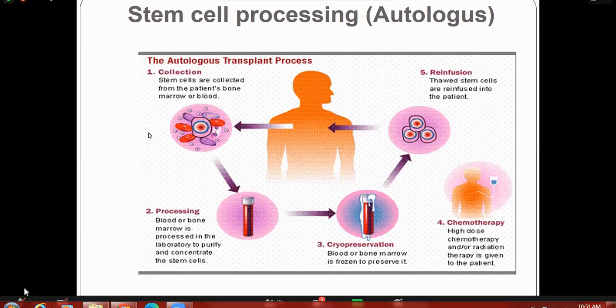In autologous stem cell transplantation, stem cells collected from the patient's bone marrow or blood are processed in the laboratory to purify and concentrate them. The blood or bone marrow is then cryopreserved — frozen to preserve it. Then the patient receives high-dose chemotherapy and radiation therapy to remove the disease, after which the stem cells are reinfused into the patient.